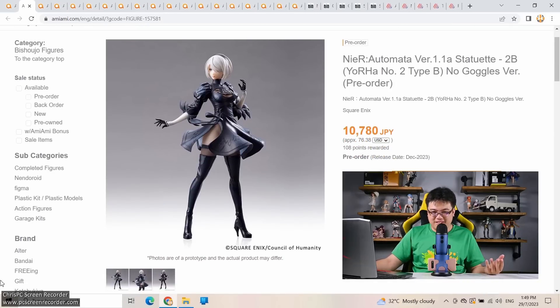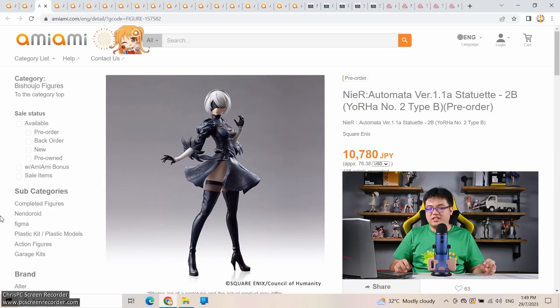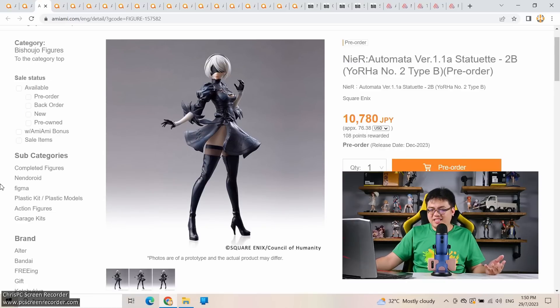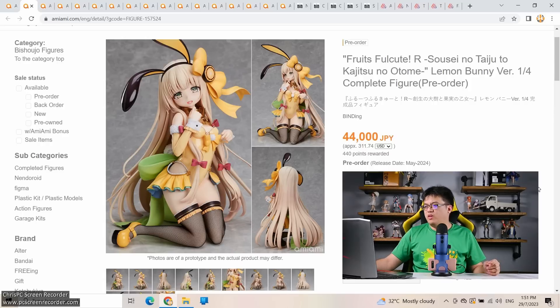Up next: affordable figures from Square Enix — a non-scale figure of 2B from NieR:Automata at 30 centimeters tall (effectively 1/6 scale) for just under 11,000 yen. There's a non-goggles version and a goggles version — personally I call it a blindfold. One viewer told me Square Enix is using cheaper materials similar to what Animaster and Good Smile use for Pop Up Parades. More choices for consumers isn't a bad thing, but Square Enix's quality control reputation isn't great — we'll see.